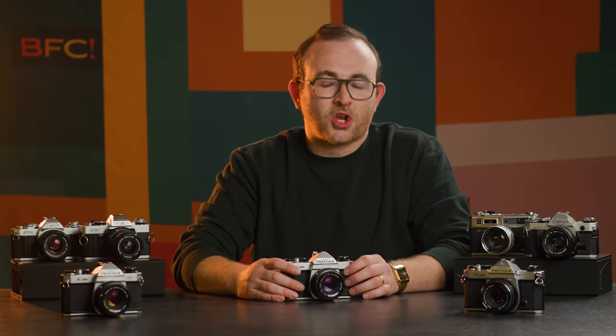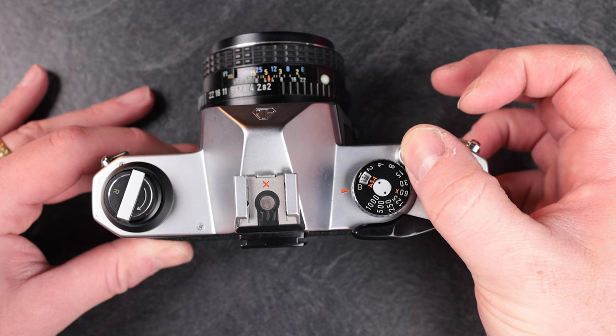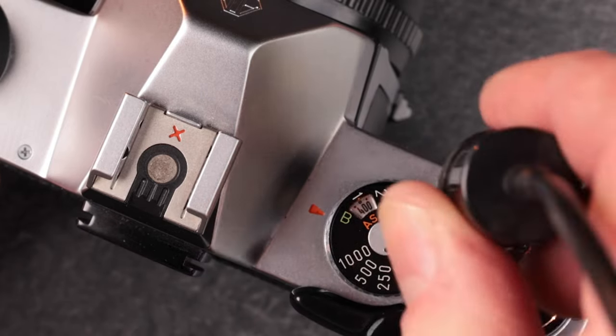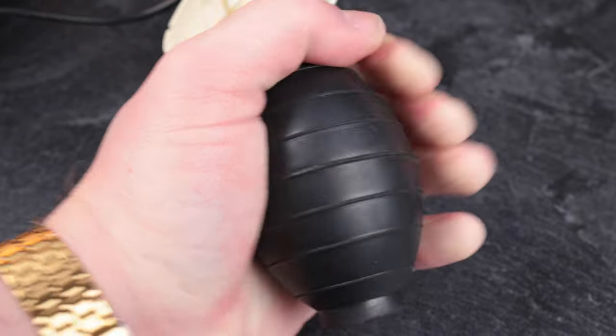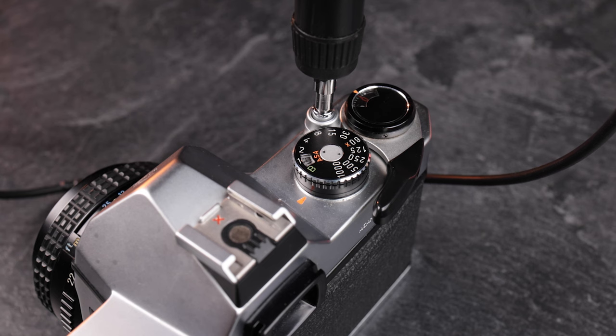Another feature is bulb mode. When you depress the shutter in bulb mode, it keeps the shutter open for as long as you want until releasing it. This is great for long exposures with the camera mounted to a tripod. For further stability and ease, you can screw an external shutter release cable into the shutter release button, taking your hands off the camera, preventing shake, and making it simpler to leave the shutter open without having to keep your finger on the shutter button.